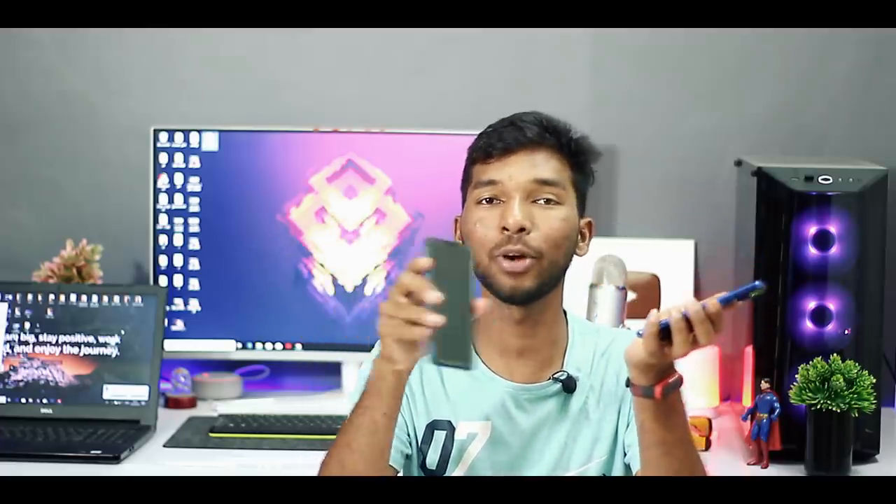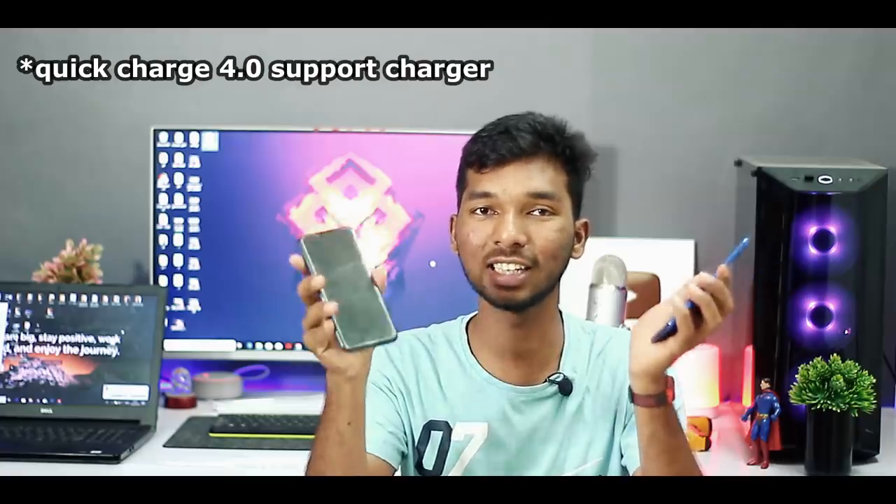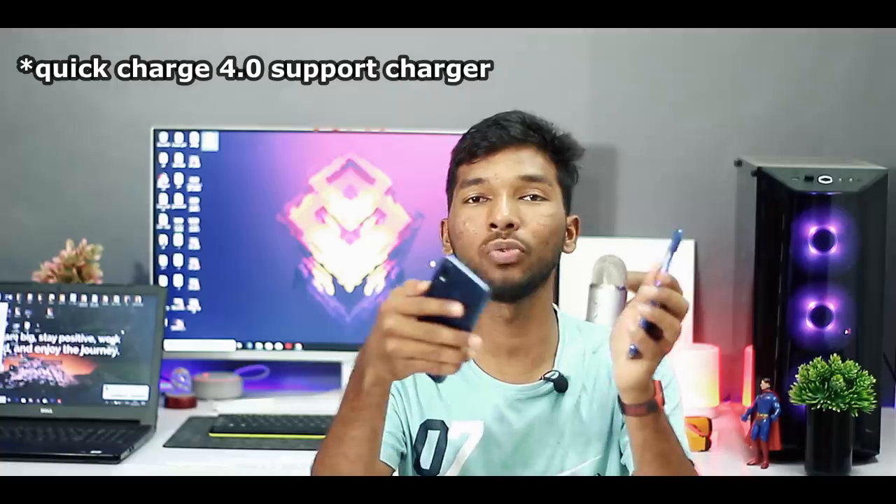For battery, the Redmi Note 7 Pro has a 4000mAh battery with 18W fast charging and a Type-C port. Honor Play has a 3,750mAh battery with 9W fast charging, also with a Type-C port. The Note 7 Pro is better in battery capacity, while Honor Play's fast charging is slower.